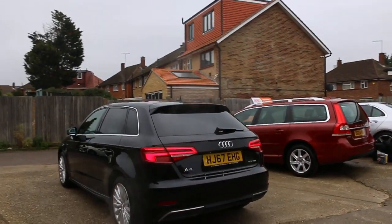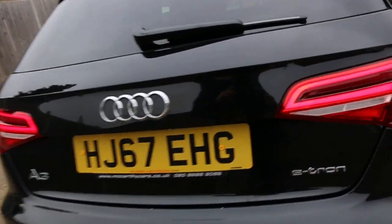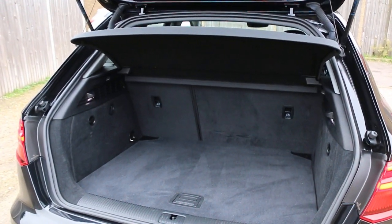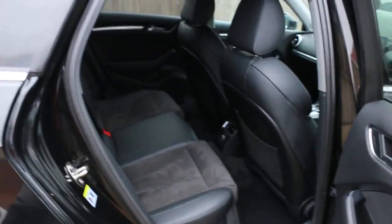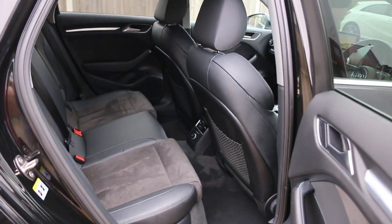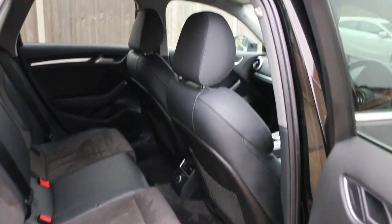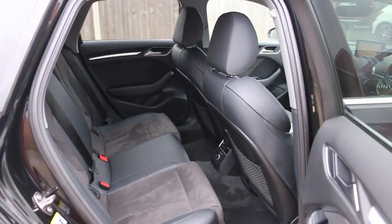It has rear parking sensors, split folding rear seats, half black leather interior, side and front airbags, five headrests, ISOFIX, and child seat preparation.